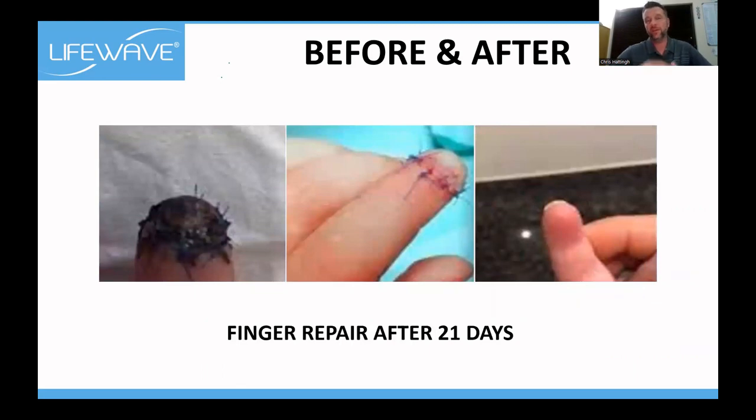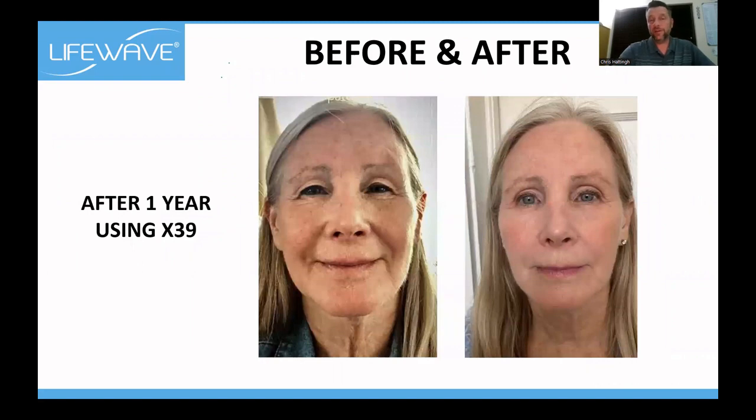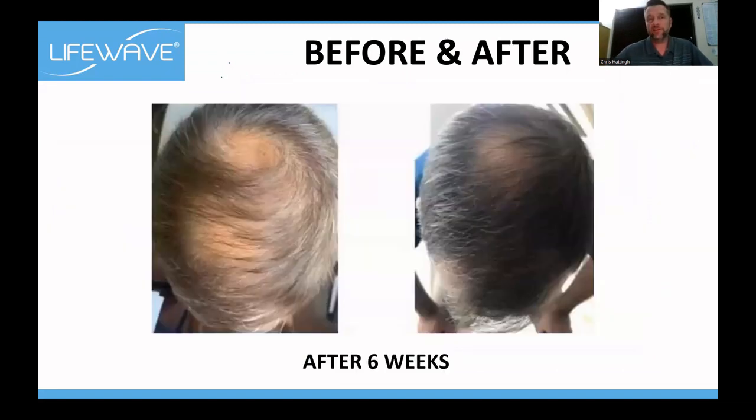This person's finger was cut off at the tip — after 21 days it looks like it was never even cut off. The before and after at five months on X39 — look at this lady's neck, how the skin has tightened. This is one year of X39. But the biggest thing is her eyes — look at how much more crystal clear and blue her eyes are. Hair loss — six weeks. George, there's hope. I'm told the gap seems to be getting smaller.